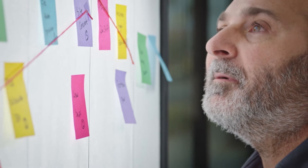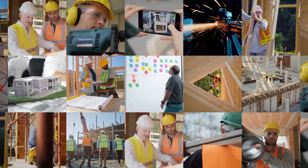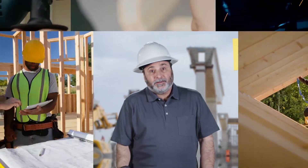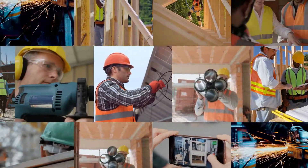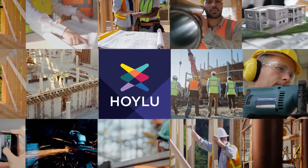On any given day, Hank's tracking 50 subcontractors over multiple job sites, each with their own set of tasks, timelines, and problems. I hate problems and rain. With all those moving parts, there are times when getting the whole crew together just isn't happening.